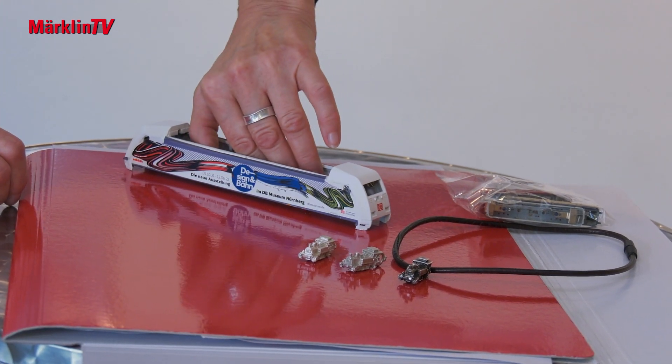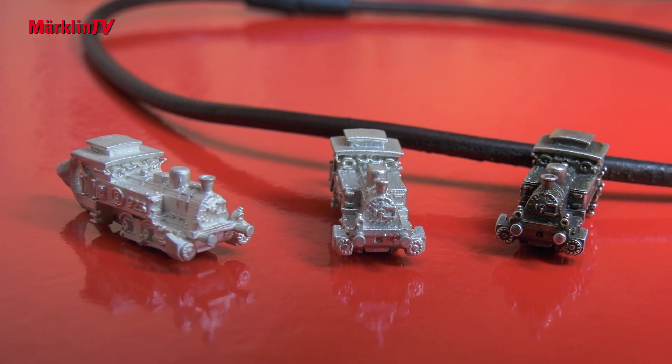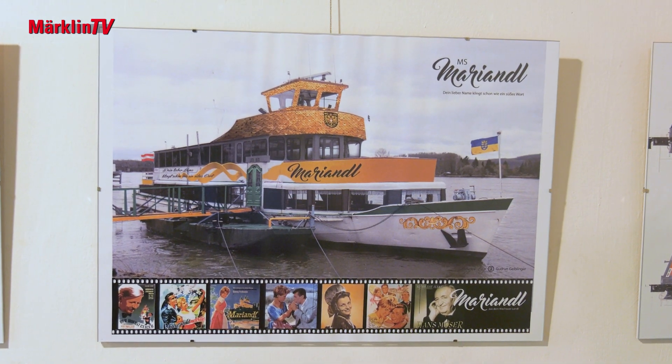Metal is nothing new for Gudrun Geiblinger, as she has also created small locomotive pendants in silver. I would be happy if there were other things you did together with Märklin. Yes, of course. And above all, I'm always interested in a new challenge. The subject areas are so different, and so are the demands I have to meet in terms of the idea. I've been allowed to work with many different brands — the Hamburg Port Railway, new ships like the Mariandel — completely different assignments. I would be delighted to continue crafting new ideas for a global brand like Märklin.